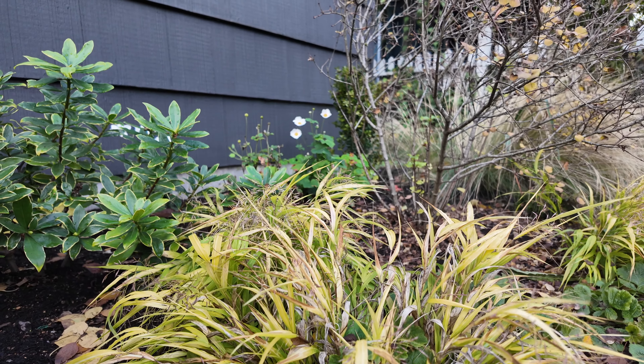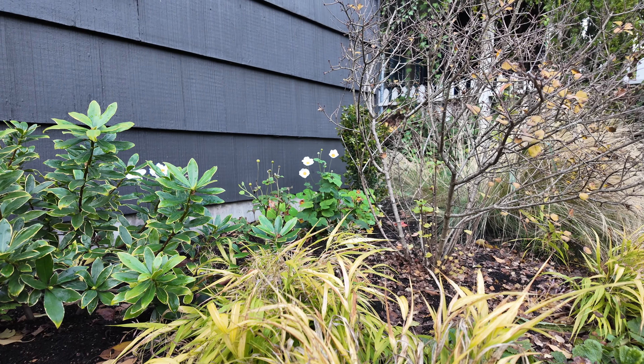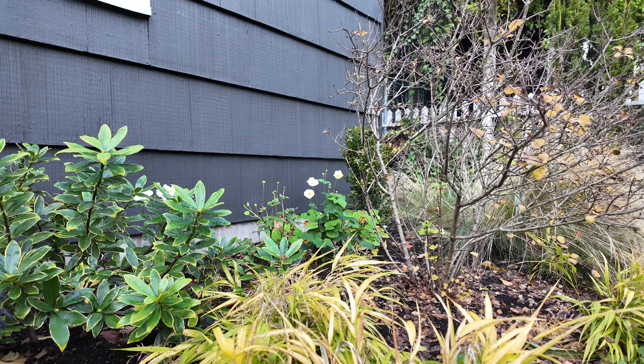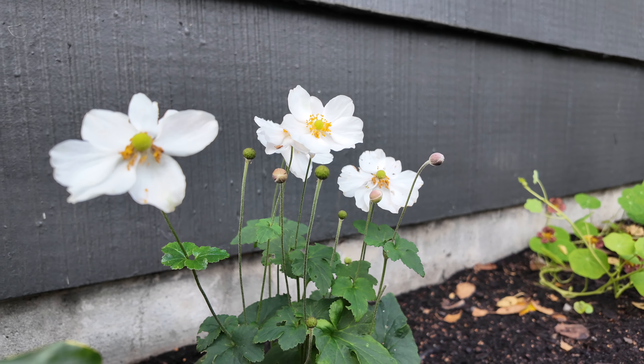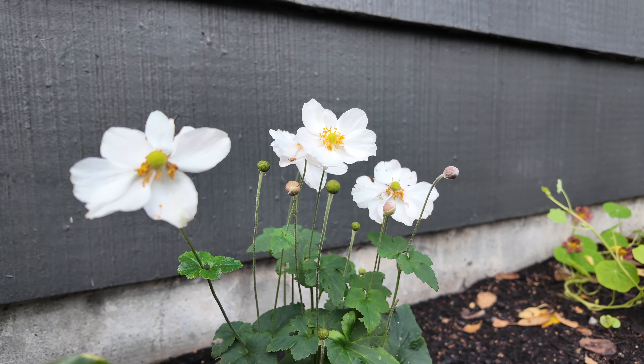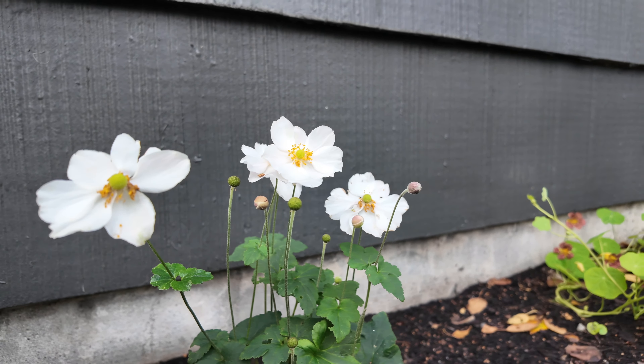First things first, this little corner to the right of my front porch — I am still obsessed with the Honorine Jobert. It is really one of the strong flowering elements in my garden at this time, and I think this was a solid move. It really helps fill in this space. As it grows, it will start to kiss the bottom of this window and provide just some amazing movement. And what's kind of funny — I did not plant this nasturtium, yet here she is just going for it.